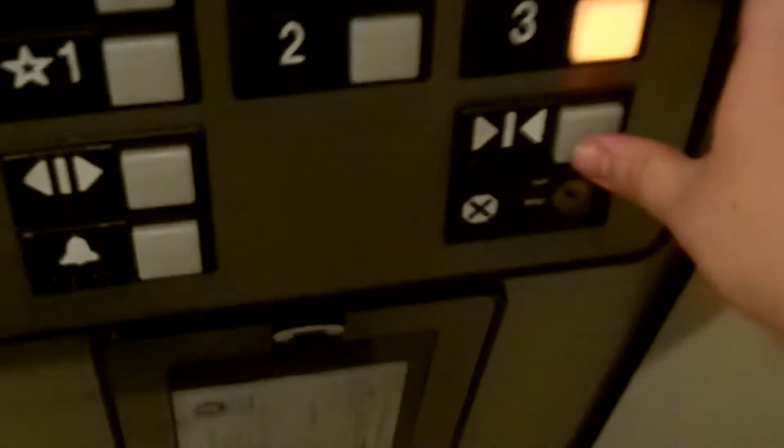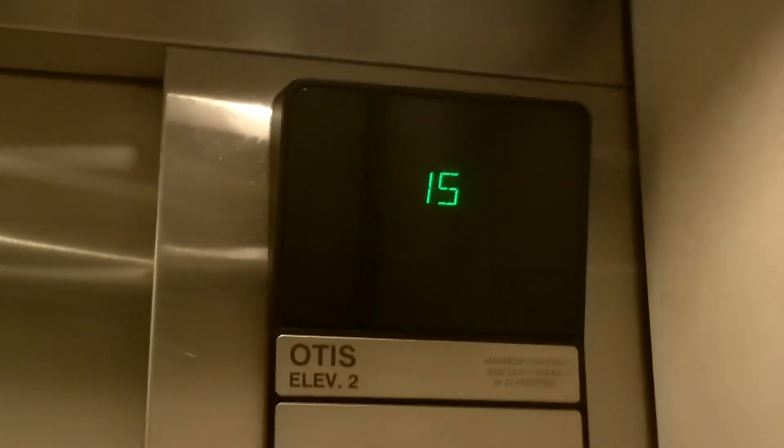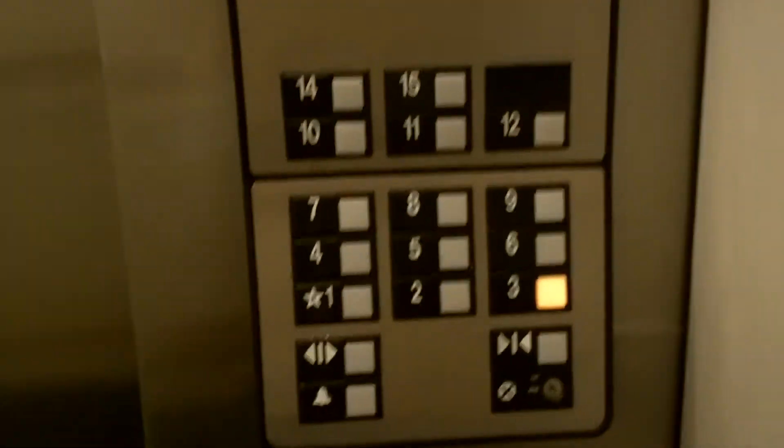Door close actually works. That's new. Let's see how fast this door closes. Not too bad. They actually put that up when I was here about four years ago. There's no smoking.